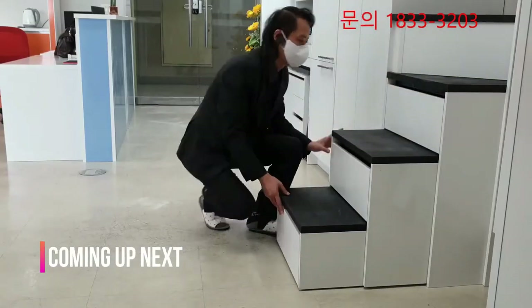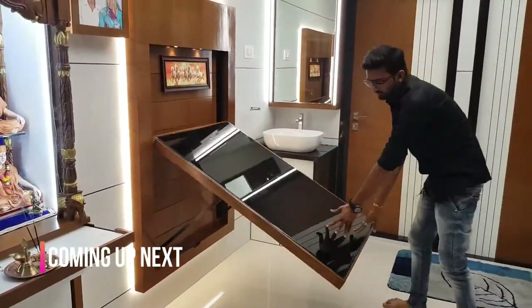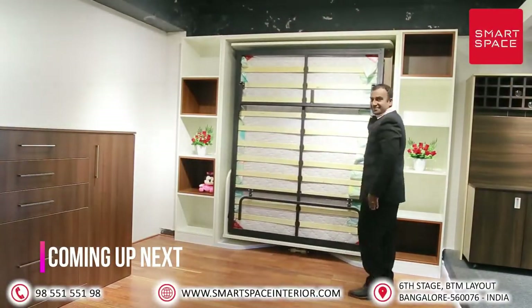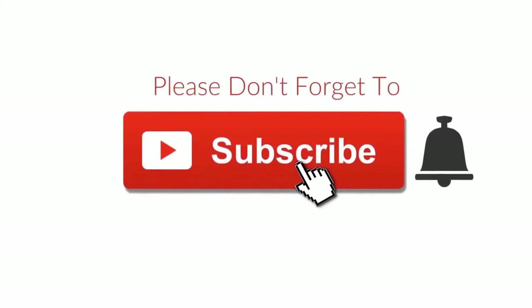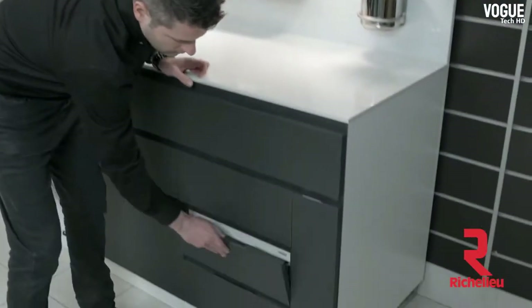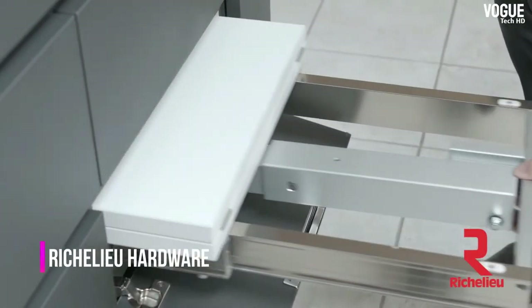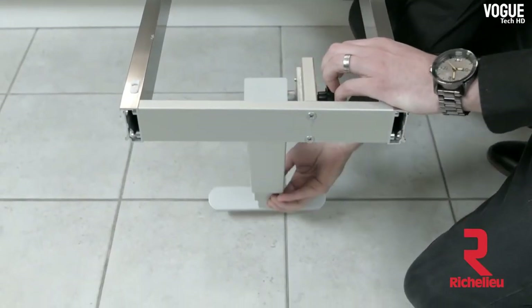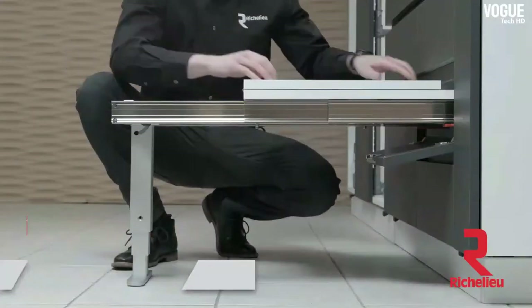Today I'm going to show you multifunctional furniture designs and innovations. Please subscribe and press the bell icon to watch more videos. Modern kitchen storage ideas are space-saving, creative, and very attractive — they add fun to modern kitchen design and allow you to personalize kitchen interiors in unique ways.